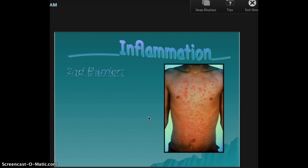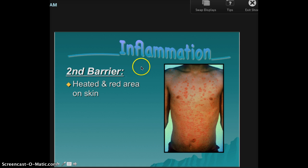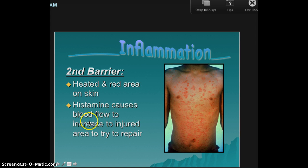The second barrier — and again, these might be gross, but there is a reason. It's inflammation, meaning swelling. It's the second barrier. So there are heated or red areas on the skin. This could also be blisters and things like that. Histamine causes blood flow to increase to the area to repair it.